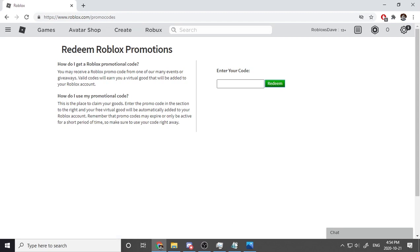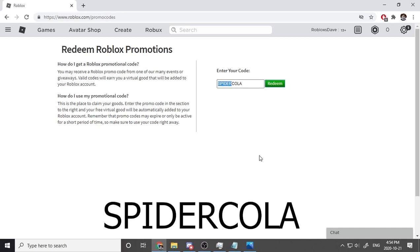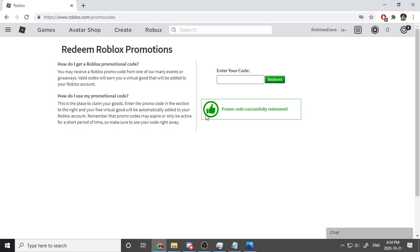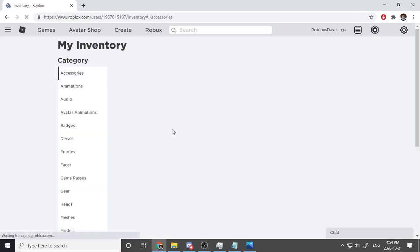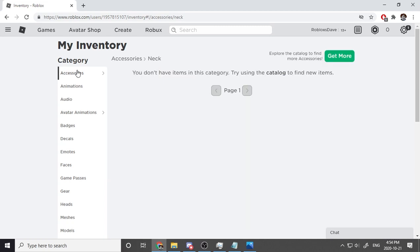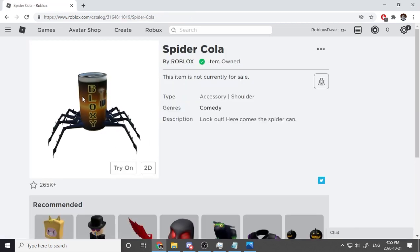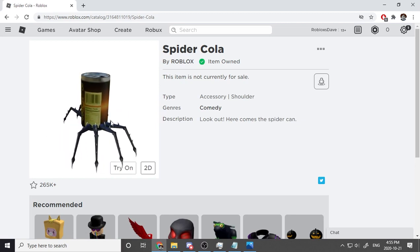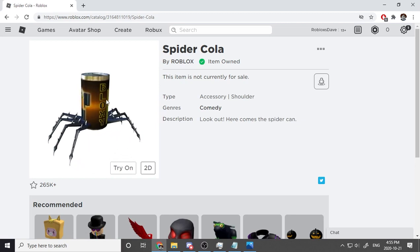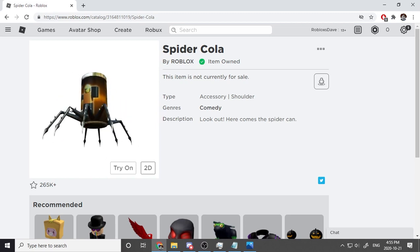Our next code is SpiderCola — ew, spider cola? Let's click redeem — promo code successfully redeemed! Let's see what we get. It's not a hat, not hair, not a face, not a neck, not a shoulder — what is this? Spider Cola! Look at its legs! And it's a Robux cola can. This is actually kind of cool — it looks like a robotic robot.